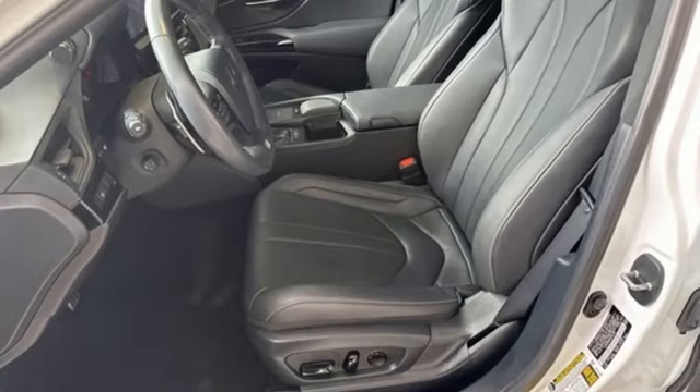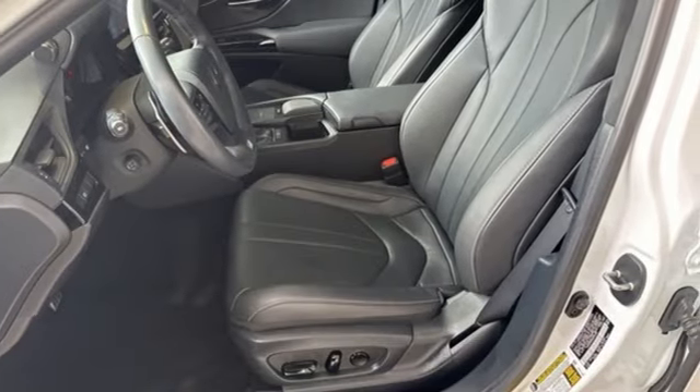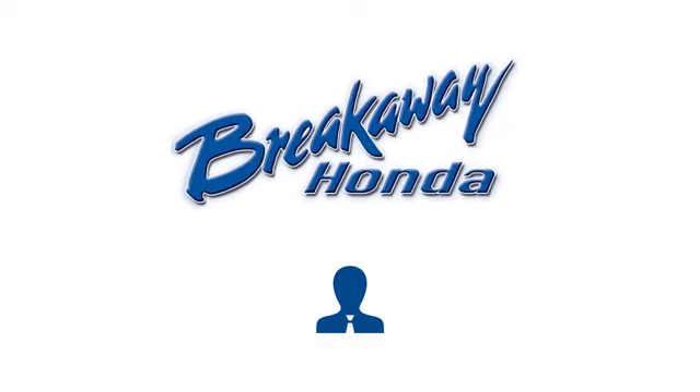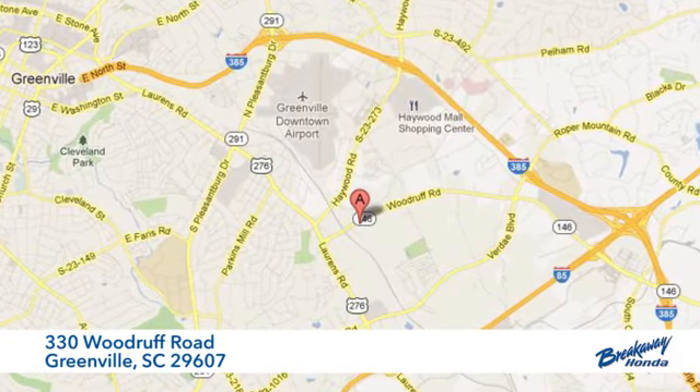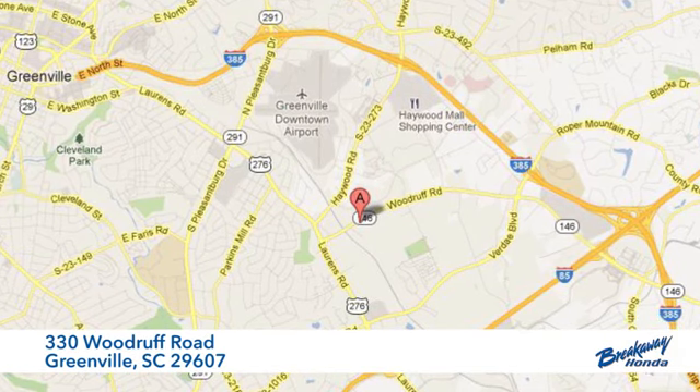Luxury awaits in every Lexus. Take it for a test drive today. Call, click, or stop in today. We're conveniently located at 330 Woodruff Road in Greenville, South Carolina.